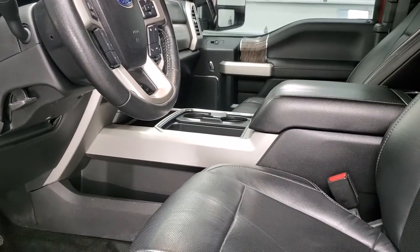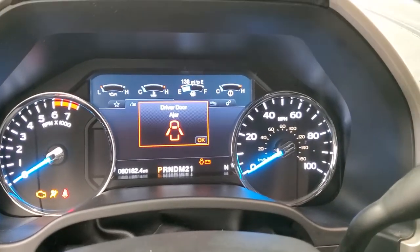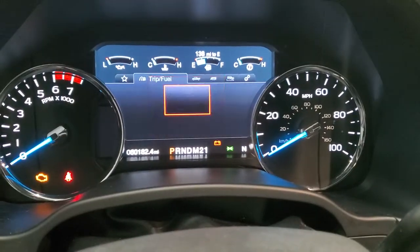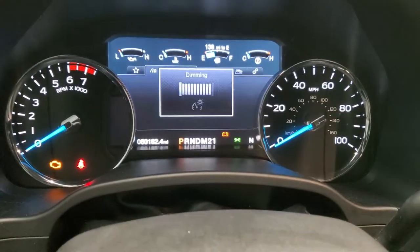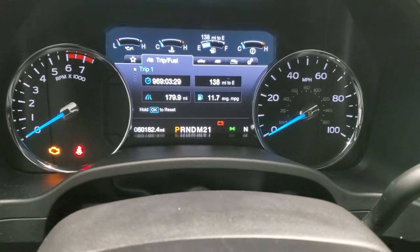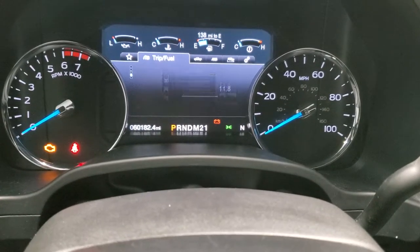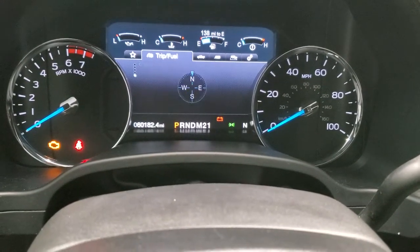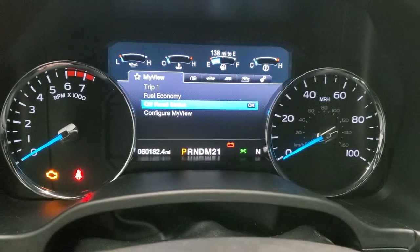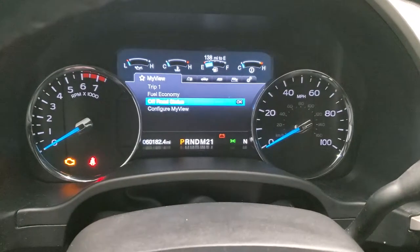We'll hop inside here — check out the miles, radio, and everything that this truck has to offer on the interior. I'll dim it down here so that you can see it just a little bit better. Got all your different options there. You can see this truck has 60,182 miles.